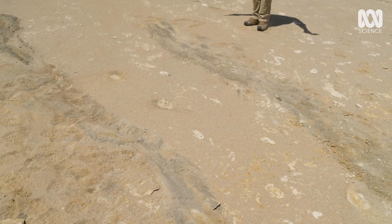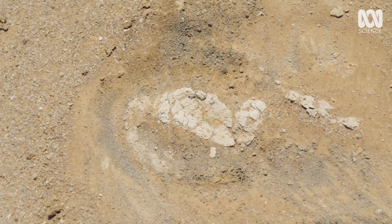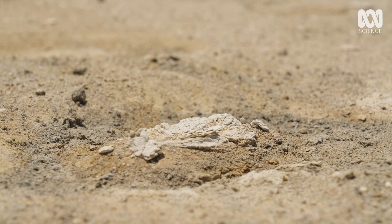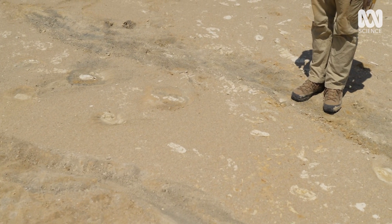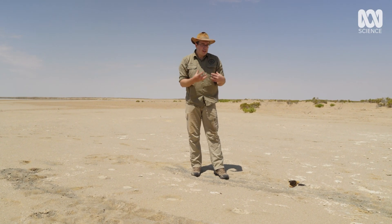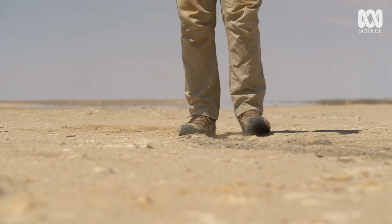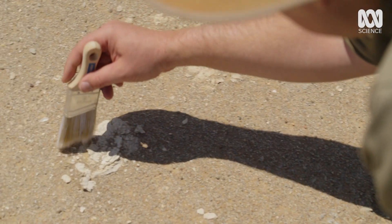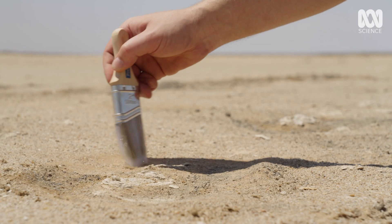We have just stumbled across this trackway. If we have a look, we can see there are short oval prints — they're fairly wide set and the animal is taking fairly short strides. This is nothing like we would expect to see if we were looking at an emu; their trackways are much narrower. The shape of this foot doesn't really fit with anything except one of our extinct short-faced kangaroos. This is the first time I have come across a trackway like this that potentially demonstrates we've got a striding kangaroo.